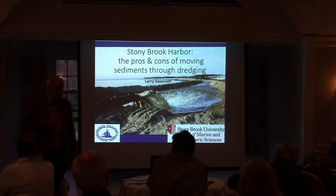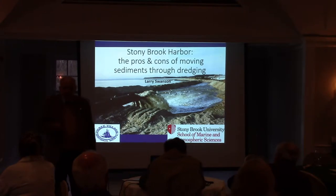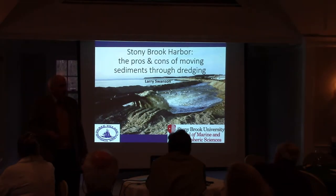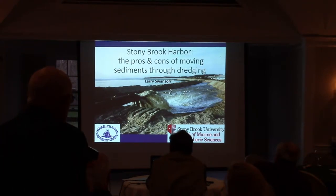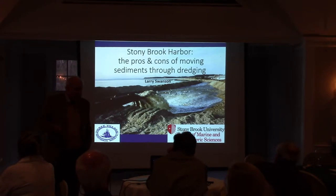When I originally talked to the Society about coming here and speaking, the question was, well, talk about the book. And I said, let's broaden it a little bit, and we'll talk about the movement of sediment. They said, well, we have a shorter title, so we'll put dredging in. So I'm going to talk mostly about dredging, but there will be other aspects, and it won't be all Stony Brook Harbor. We'll go out to Smithtown Bay.